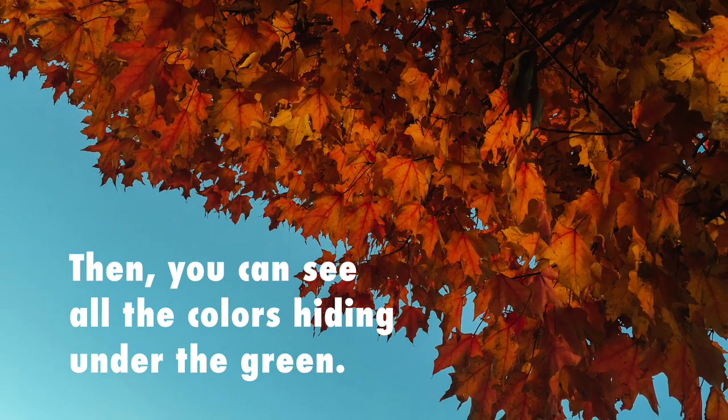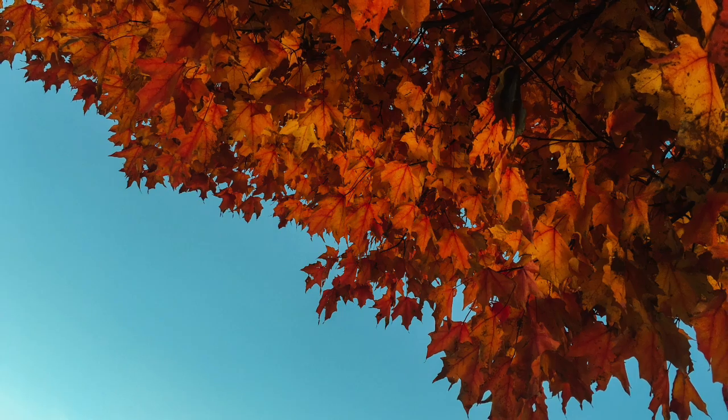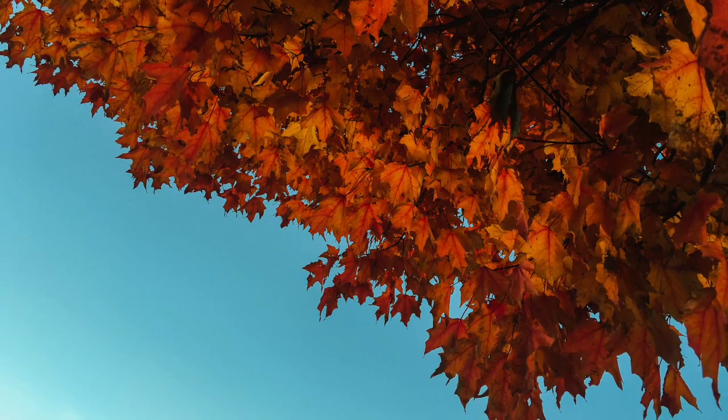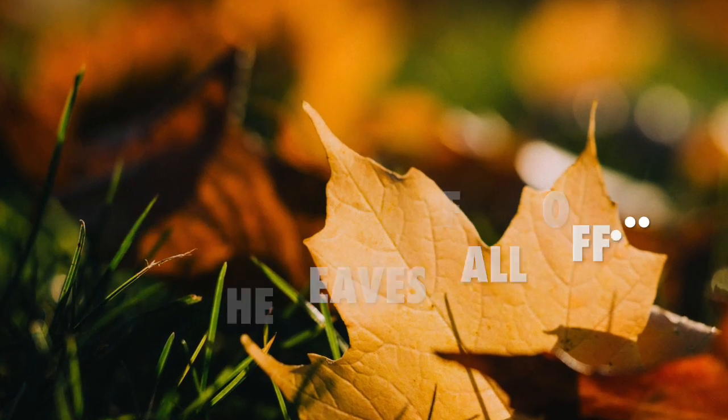And then you can see all the other colors hiding under that green chlorophyll for a while, because then the leaves fall off the trees.